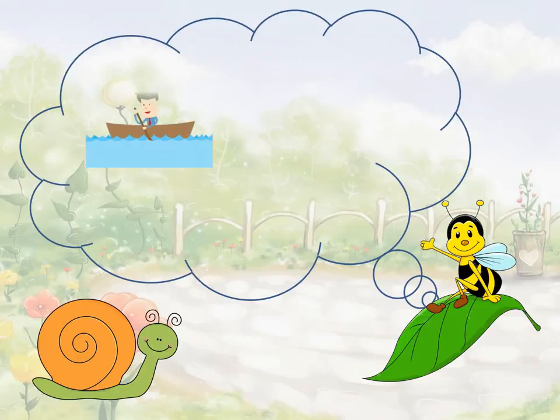I saw a man in a boat today. He turned on the light in his boat. What was the man wearing? He was wearing a shirt and a tie. He sounds like a busy man. What was he doing in the boat? He was playing with a cube.